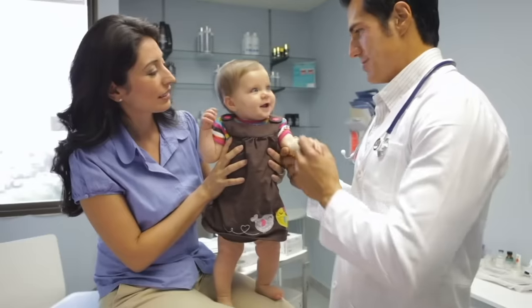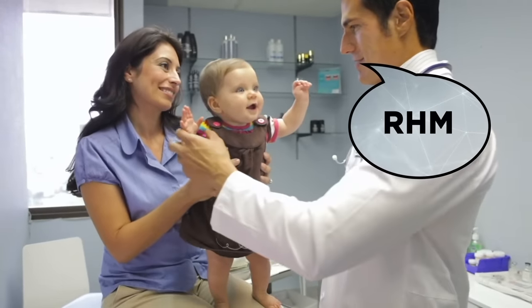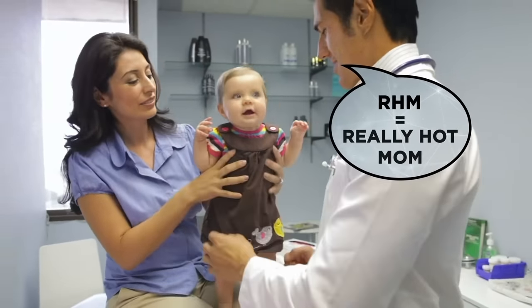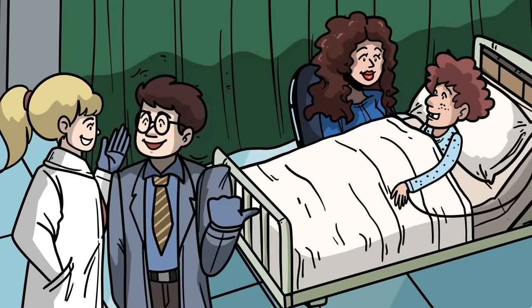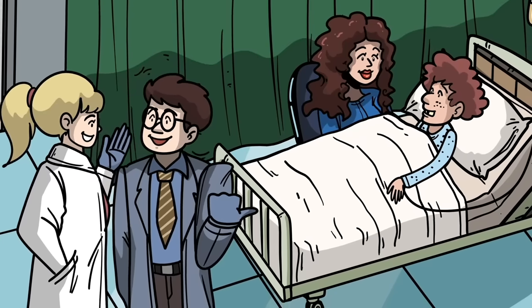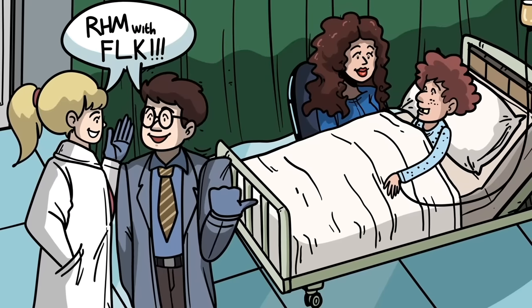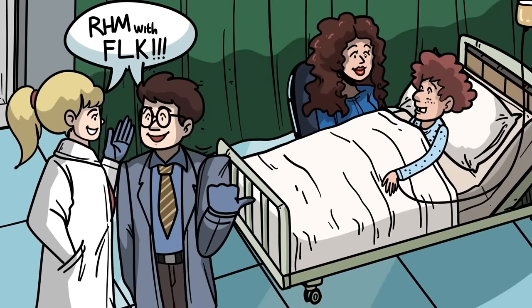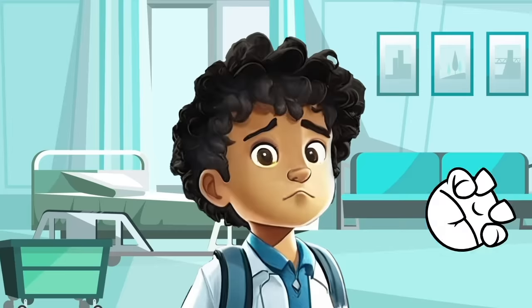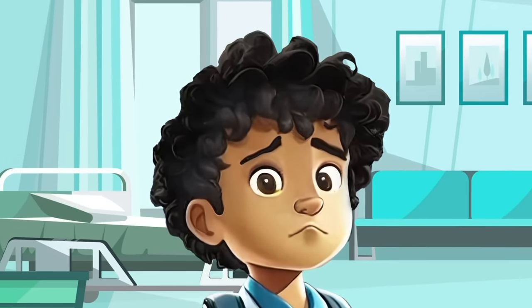Alongside that code, other doctors have confessed they also use the abbreviation RHM to stand for Really Hot Mom. One doctor claimed online that staff would refer to attractive mothers of patients this way, and they'd observed colleagues stating they just treated an RHM with an FLK — while standing in front of the family. That kid's gonna need some treatment for that burn. Thank God they're already in the hospital.